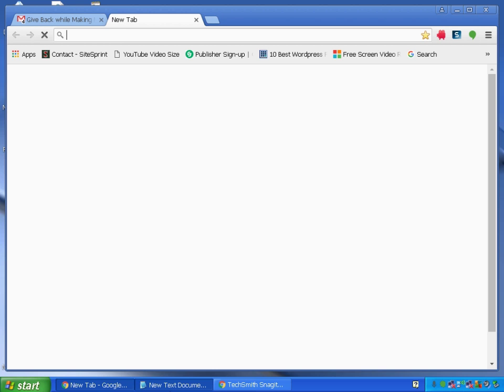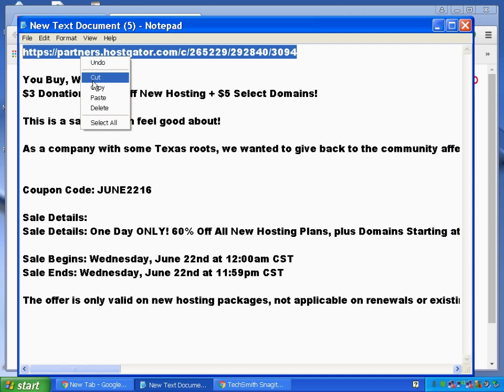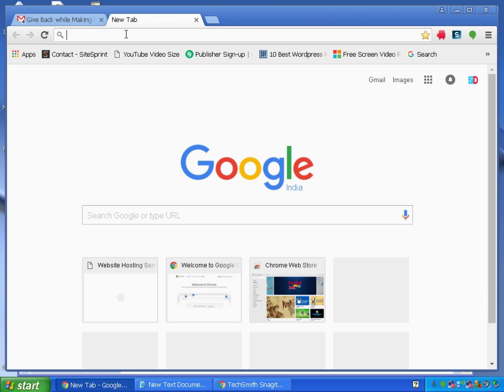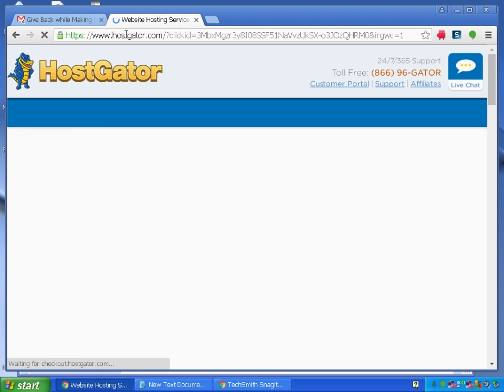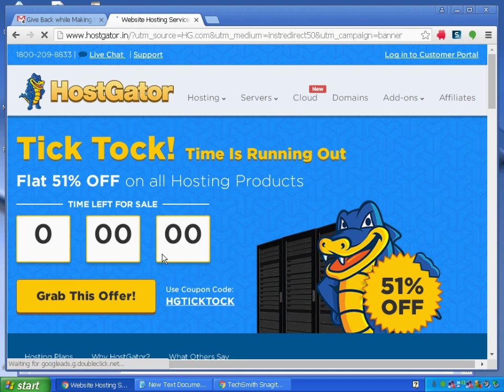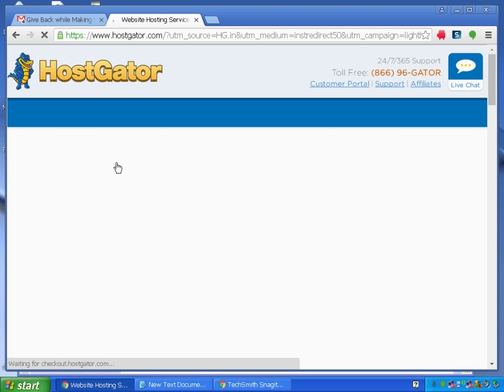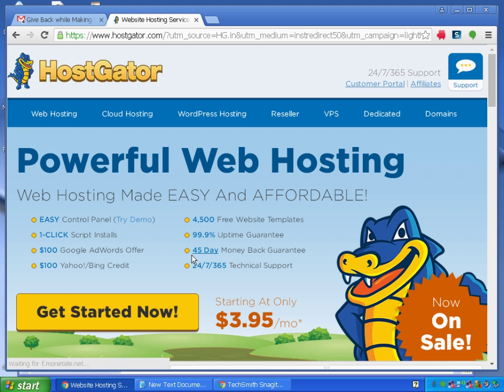First, open your web browser and go to this link — I will mention the link in the description. Just copy it and go to your web browser. The page will open and ask you for the USA site or the Indian site. I'll choose 'Continue to hostgator.com' and click on it. Then I'll choose web hosting, cloud hosting, or WordPress hosting, whichever you need — for this example, I'll choose web hosting.